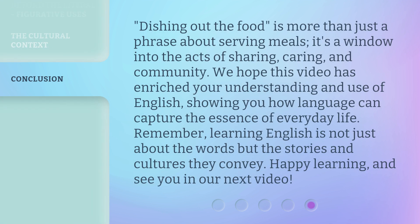Dishing out the food is more than just a phrase about serving meals — it's a window into the acts of sharing, caring, and community. We hope this video has enriched your understanding and use of English, showing you how language can capture the essence of everyday life. Remember, learning English is not just about the words but the stories and cultures they convey. Happy learning, and see you in our next video.